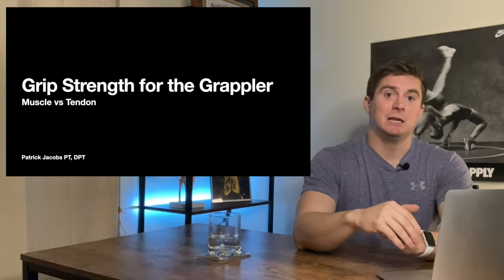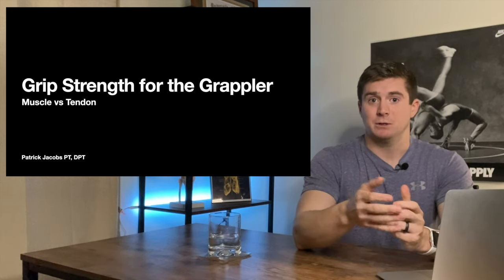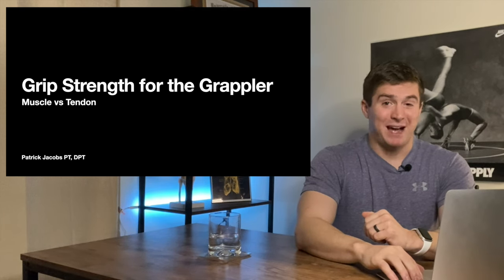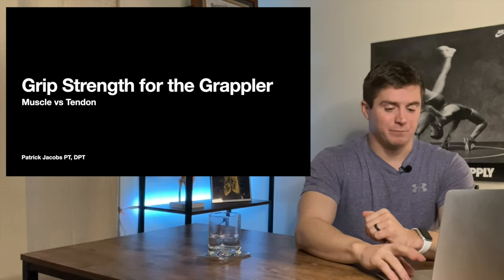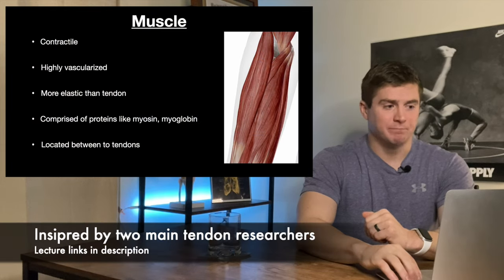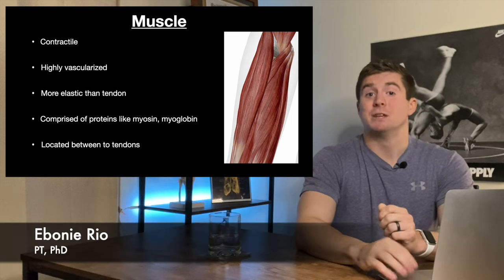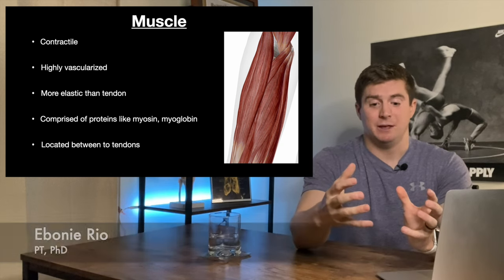I'm used to talking to my colleagues if I give a lecture or to different physical therapy students, so I apologize if it gets a little awkward. But I think we'll fight through it. Okay — muscles. Contractile. This means that they receive an innervation or a signal from the nerve, and they shorten.